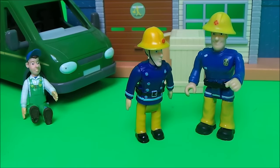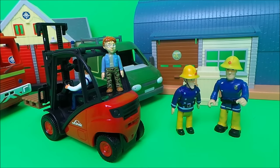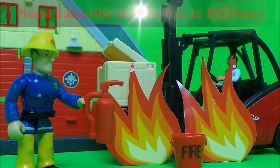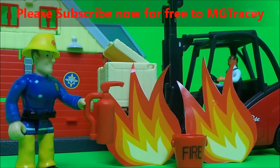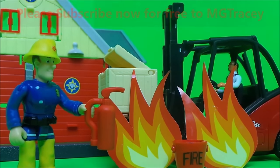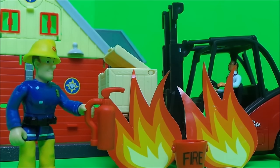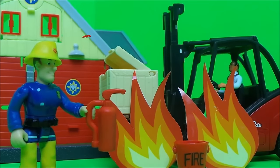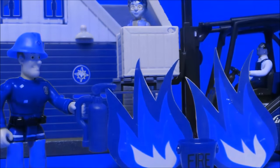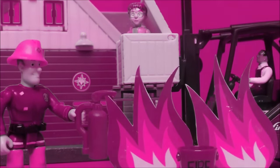'Now, where's that Naughty Norman Price? I need to have a word with him.' And as usual, Norman was nowhere to be seen — he was hitching a ride on the back of the forklift, no doubt heading for more trouble. So then guys, if you like Fireman Sam and if you like toys, be sure to touch the like button and subscribe to the MG Tracy channel. Touch on one of the four boxes that will shortly appear for more Fireman Sam fun. We'll see you next time — bye!